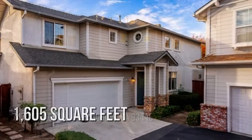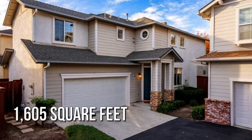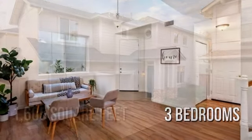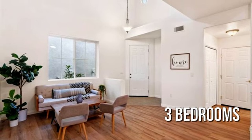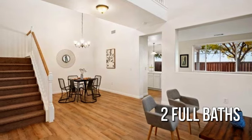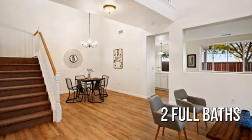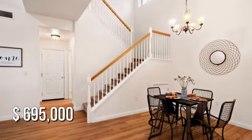This lovely property offers over 1,600 square feet of living space, featuring three bedrooms with two full bathrooms. This property is currently listed for under $700,000.